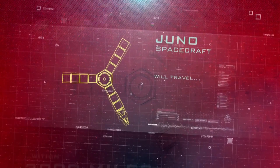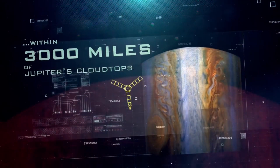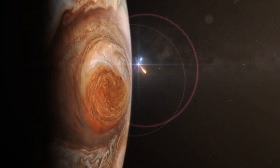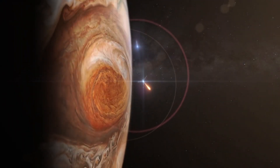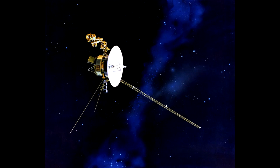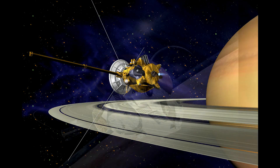Hello, it's Scott Manley here. A number of you asked me why the Juno spacecraft is using solar panels rather than the more commonly used radioisotope thermal generators, which have been found on spacecraft such as Voyager, Galileo, Cassini, and New Horizons.